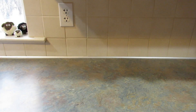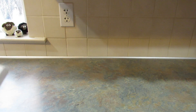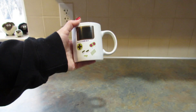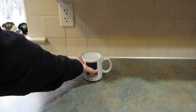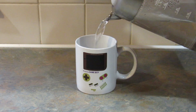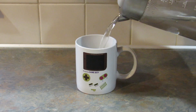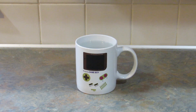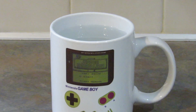Next I picked up this mug for my son, and it is supposed to change when you put hot water in it. It looks like a Game Boy. So I'm going to boil some water in the kettle and we'll see what happens. All right, I have my kettle — let's see what happens. So that's cool!